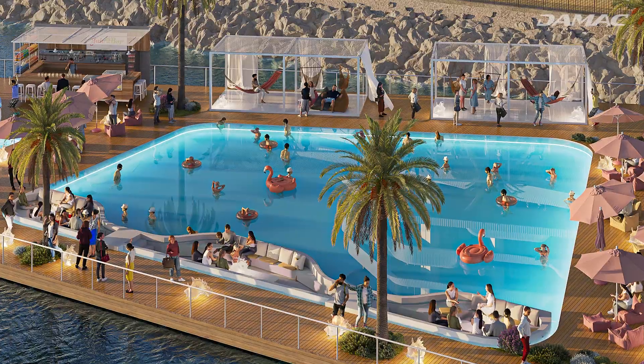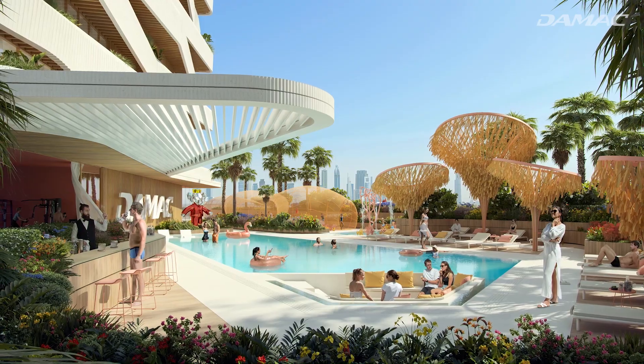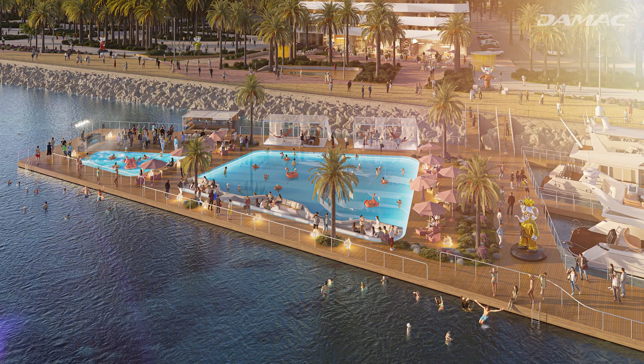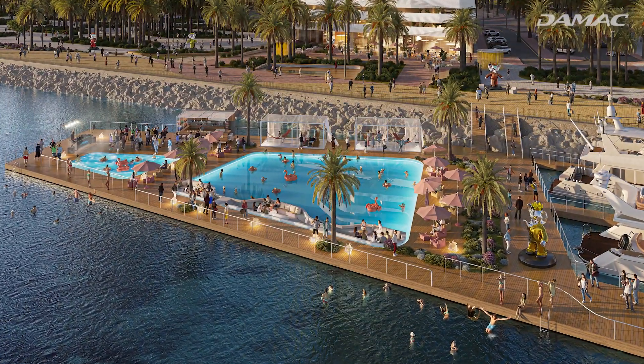Dreamy days can be spent watching the sea from hammocks, finding your zen in the coral garden, lounging in reef-inspired aquatic spaces, and catching sun on the pastel beach or mural pool.